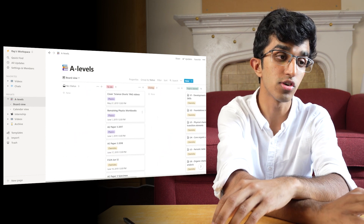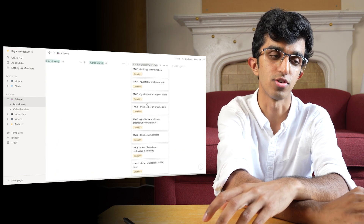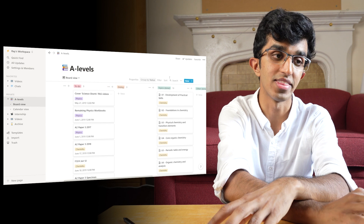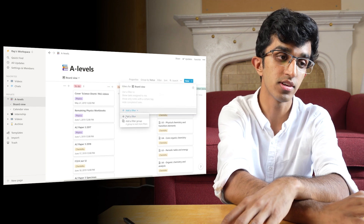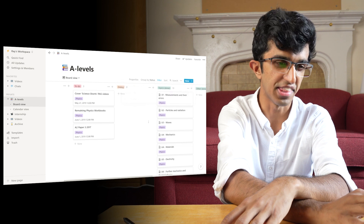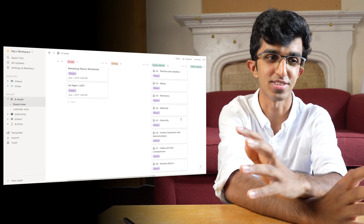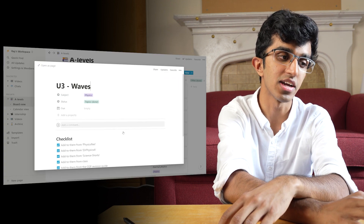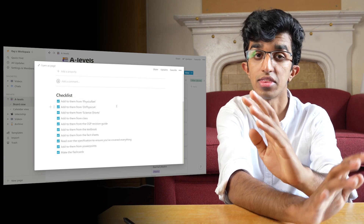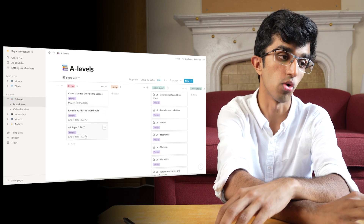The Notion board has a few columns: To-do, Doing, Topics Done, Over Done, and Practical Endorsements — I used that last column to keep track of practical endorsements for my A-levels. I kept everything in one board and used filters by subject. For example, filtering by Physics shows all the physics tasks. Clicking on a topic reveals a checklist that helped me track what I was adding to my flashcards. I also had to-do tasks like remaining workbooks or specific past papers.